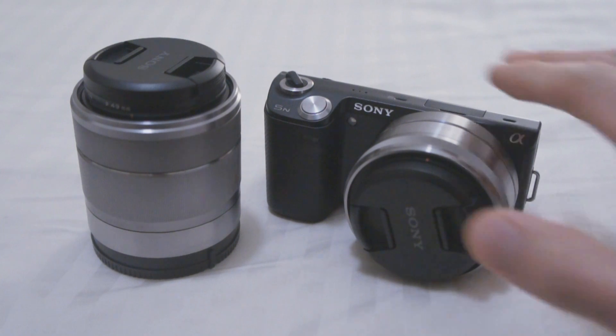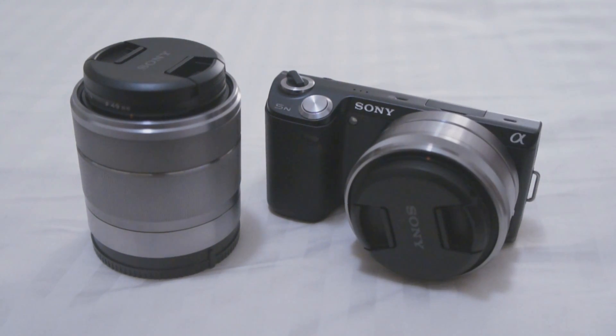I have used both the NEX-5N and the NEX-7, and I have a previous video comparing the two cameras in terms of autofocus speeds. In that video, the 5N was slower, but with the new firmware, I believe the two cameras have the same autofocus speeds now. So if you are a 5N owner, there is no reason to upgrade to the 7 just for the slightly faster autofocus speed, because now I believe they are equivalent.